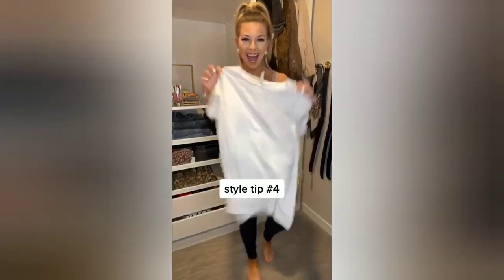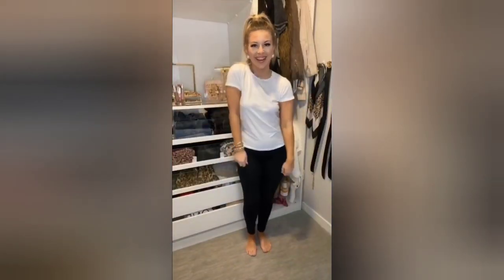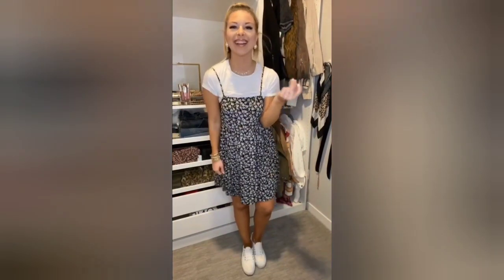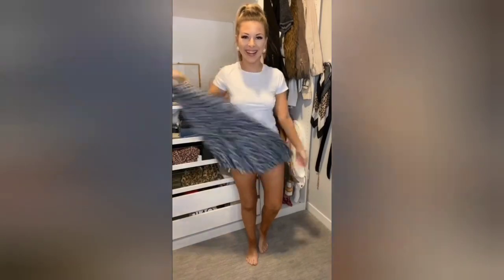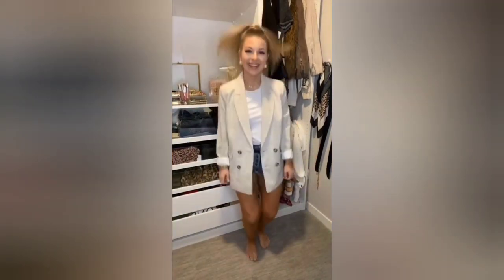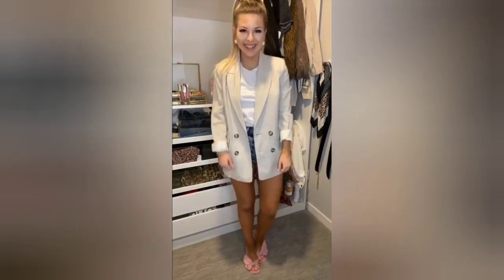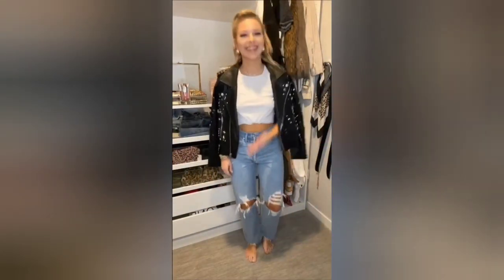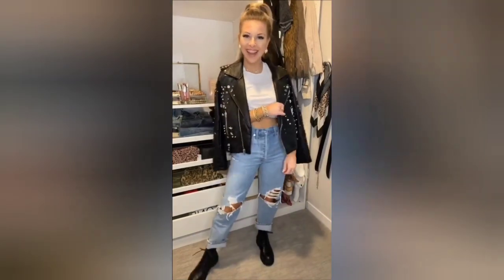Style tip number four: three ways to style a basic white tee. Layer over a floral dress, add white sneakers and a purse for a girly look. Option two: start with some denim shorts, add a blazer and a pair of heel slides for a more elegant look. Option three: add some distressed denim, tie up the top, add a leather jacket and a pair of combat boots for an edgy look.